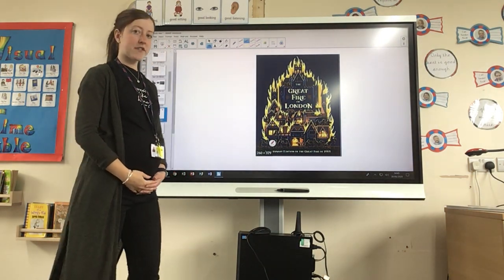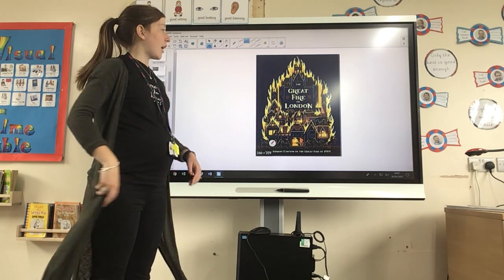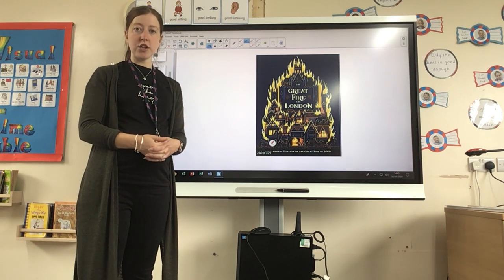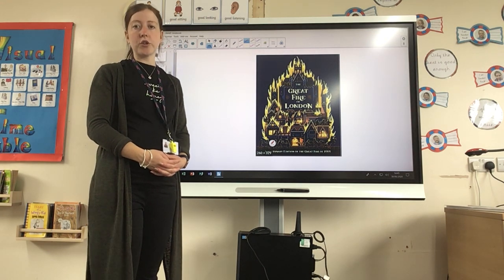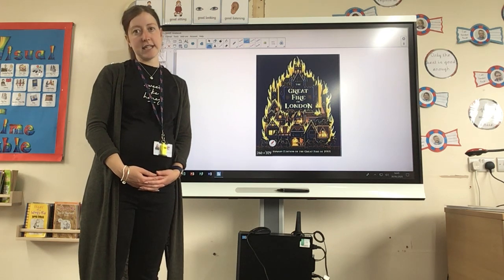Good morning YouTube! Today it's Friday the 10th of July and our last literacy lesson of the week. We're going to finish off our text The Great Fire of London, which I hope you've enjoyed exploring and reading. I hope you've learned lots of facts which have proven to be true about the Great Fire of London and about London in 1666.